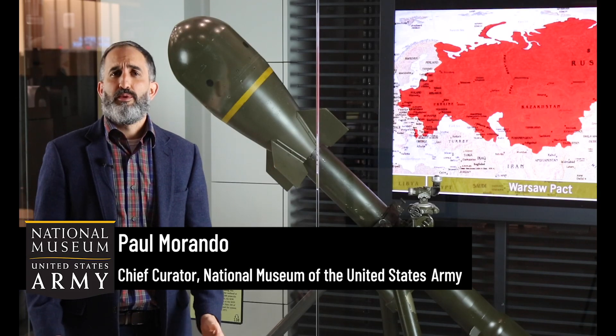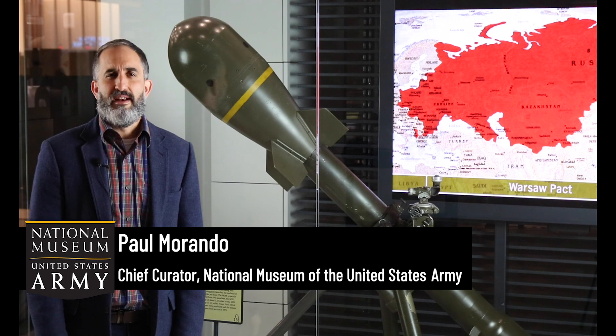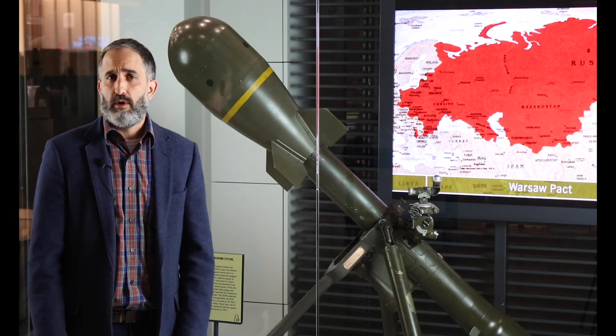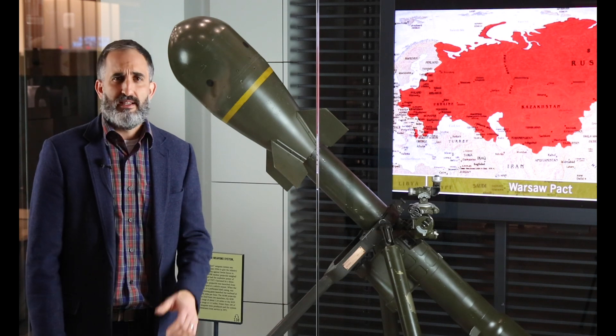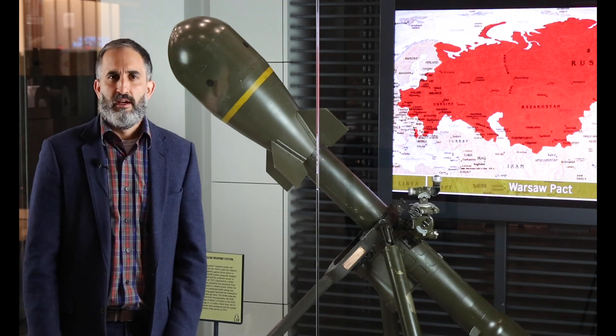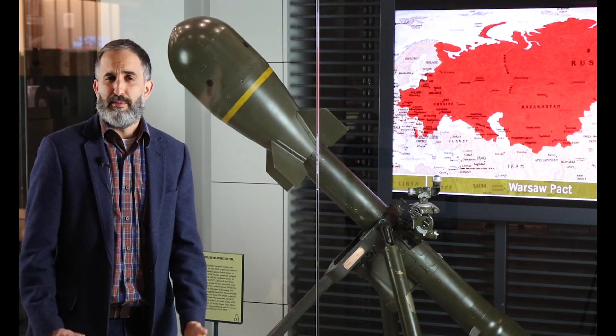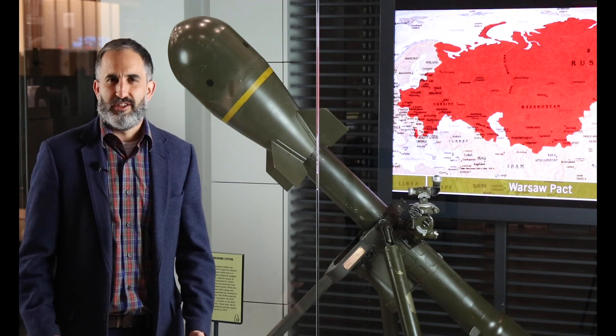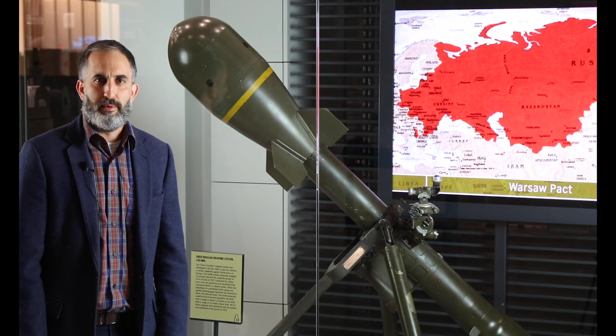Greetings and Happy New Year! Welcome to another edition of Curator's Corner here at the National Museum of the United States Army. Today I'm standing outside our Cold War gallery and we feature a fascinating object, the Davy Crockett Nuclear Weapon System. You may be asking yourself, did the Army actually make a portable nuclear weapon? And the answer is yes. So let's learn more about this fascinating weapon.